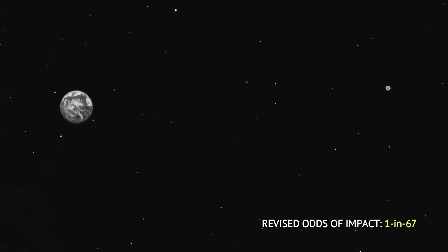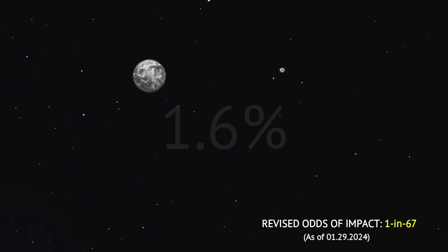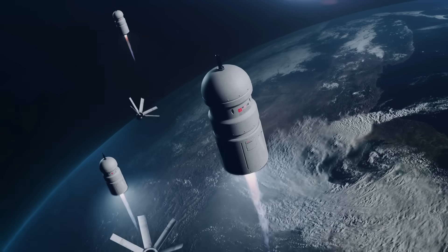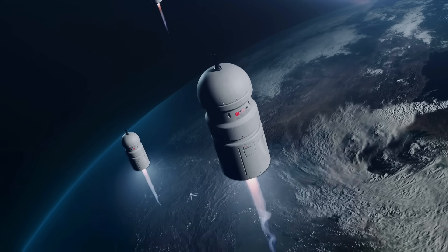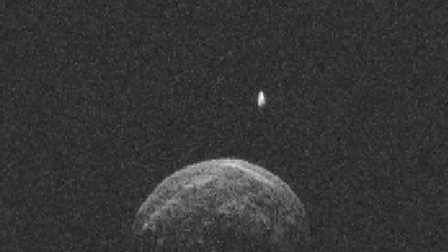Further observations on December 29 increased the estimated odds to 1.6%, equivalent to 1 in 67 probability of a collision. That impact risk is significant enough to activate global planetary defense response procedures for the first time in history. New calculations as of February 6 reveal a further increase in the odds of impact. As one expert noted: 'It's the highest probability of an impact I can recall, and it has the potential for being an emergency for planet Earth.'